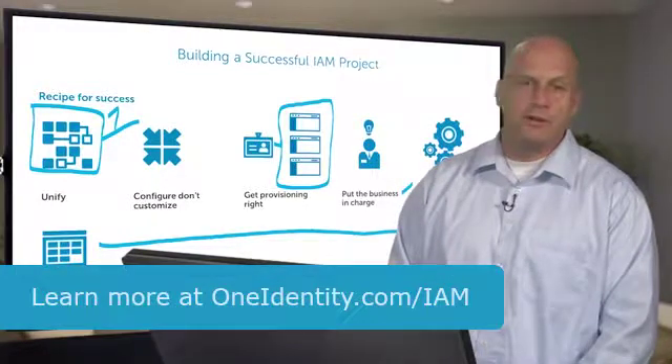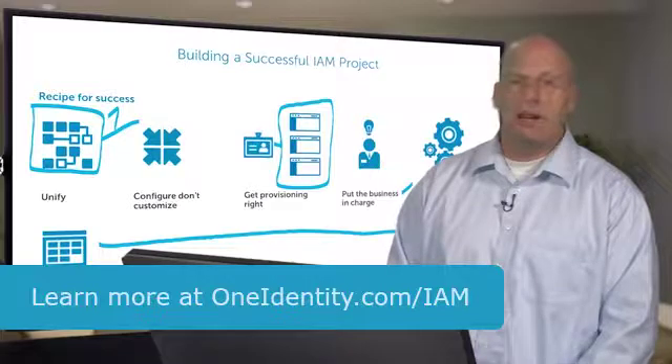If you want to learn more, I invite you to visit us on the web at oneidentity.com/IAM. Thanks.